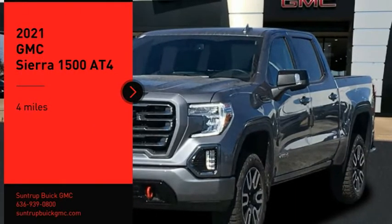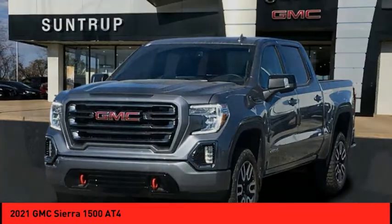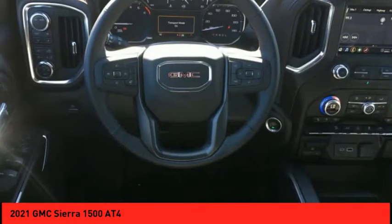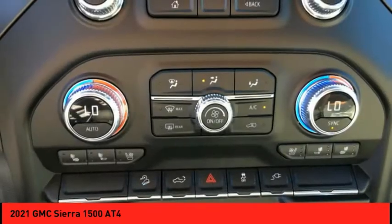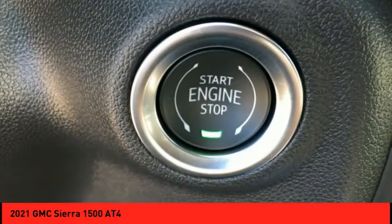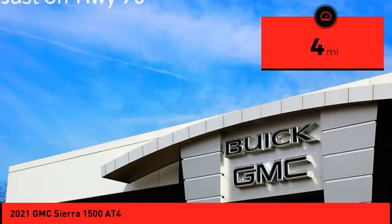Come test drive the 2021 Sierra 1500. The GMC Sierra is a full-size pickup with all the functionality you could expect. With multiple trim levels, the GMC Sierra provides a wide range of features for you to enjoy. Power and advanced technology can both be found in this fantastic truck. This vehicle has less than 100 miles.